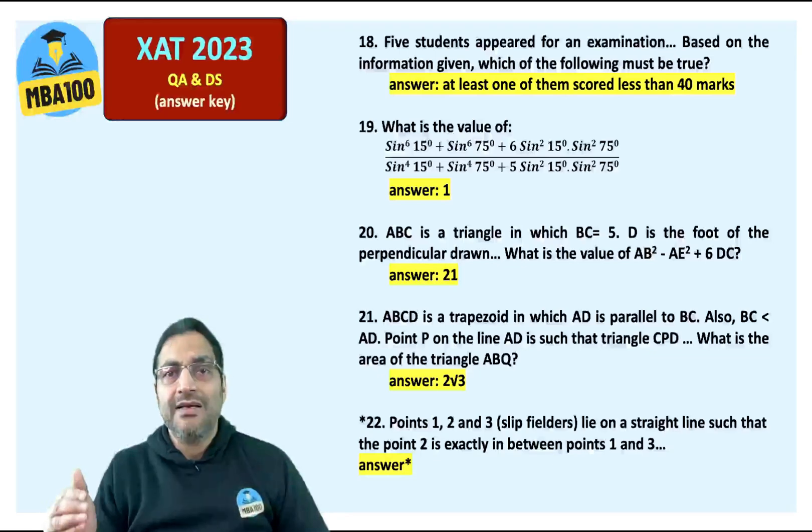ABC is a triangle in which BC is 5 — a very well phrased question. AB squared minus AE squared plus 6DC. The answer is 21.